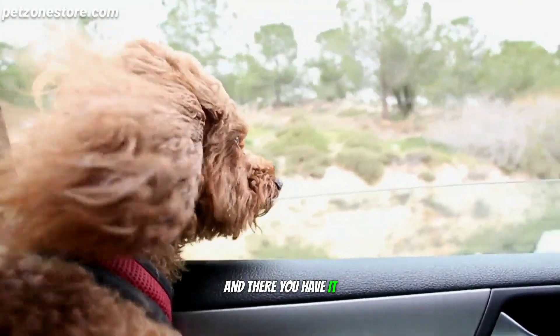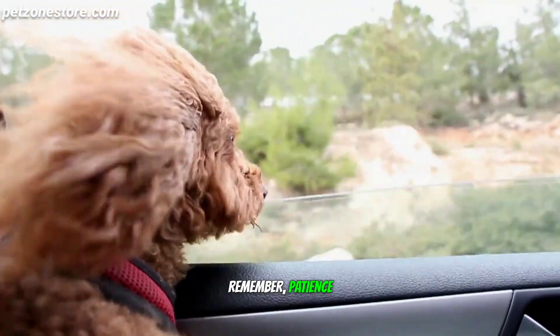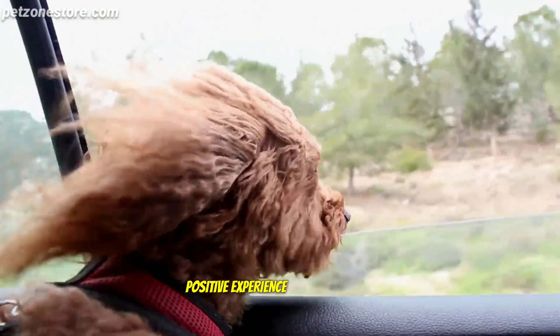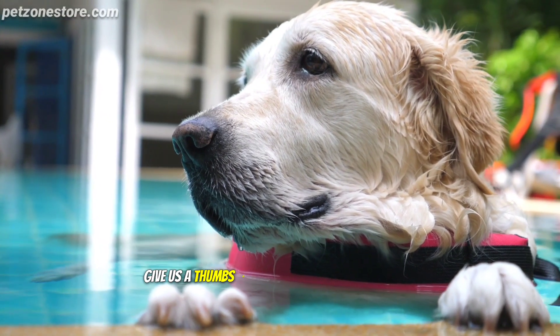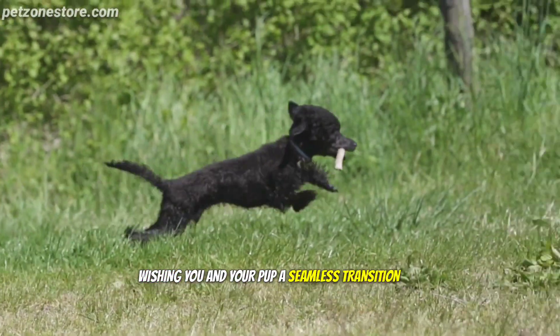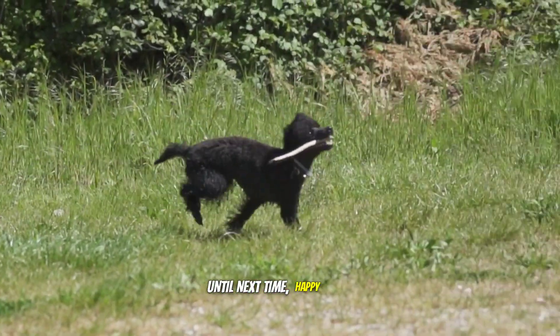And there you have it — 10 tips to make moving with your dog a breeze. Remember, patience, love, and a little extra attention to your furry friend's needs can turn the moving process into a positive experience for both of you. If you found these tips helpful, give us a thumbs up, and don't forget to subscribe for more pet-centric content. Wishing you and your pup a seamless transition and many happy moments in your new home. Until next time, happy tails!